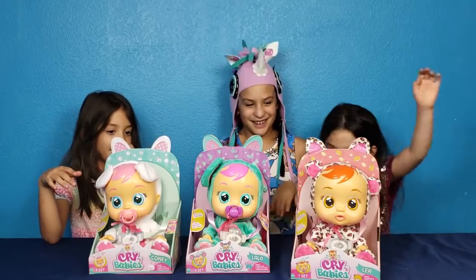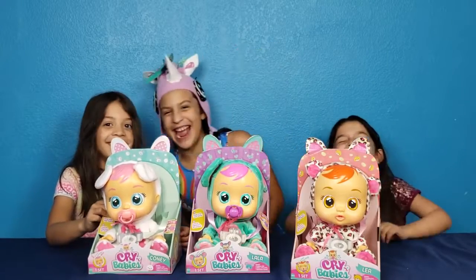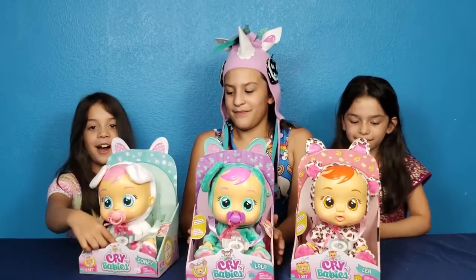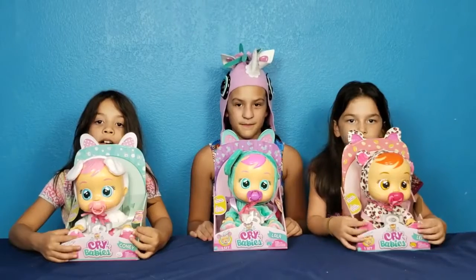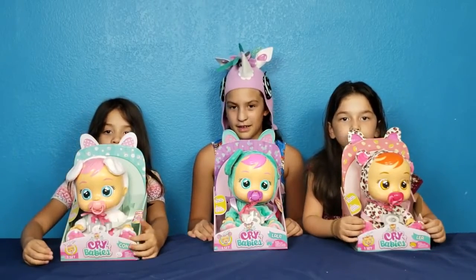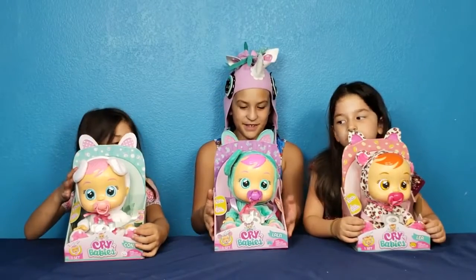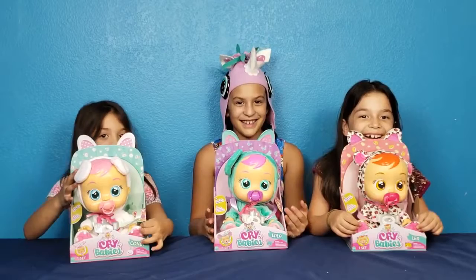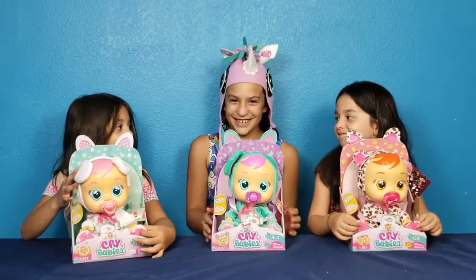Whoa, there they are! Here's all the babies. They're in the car seat, look. Her name is Connie. And her name is Lala. And her name is Leah. Leah! You said it like a thousand times.